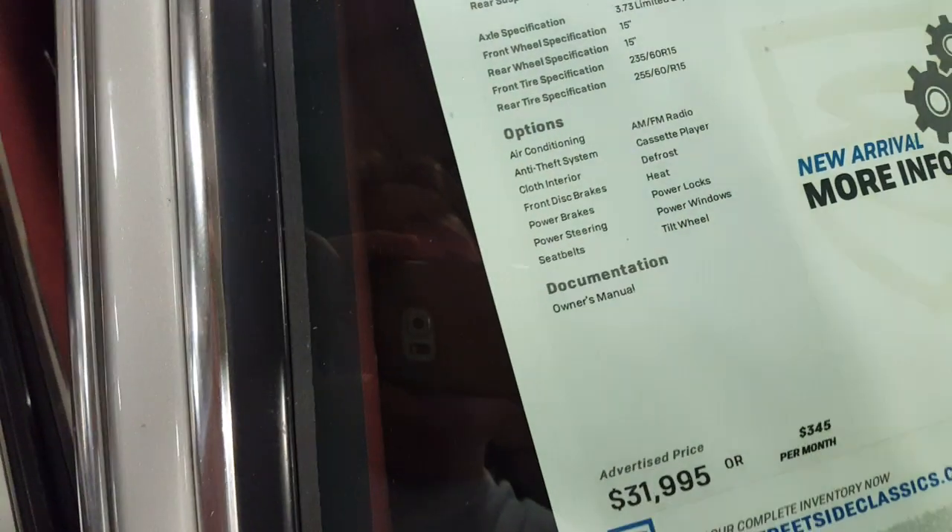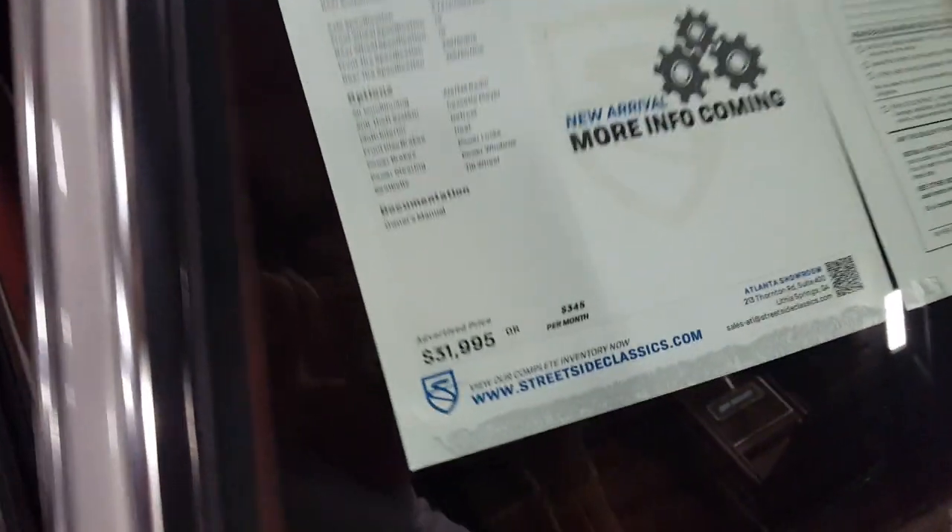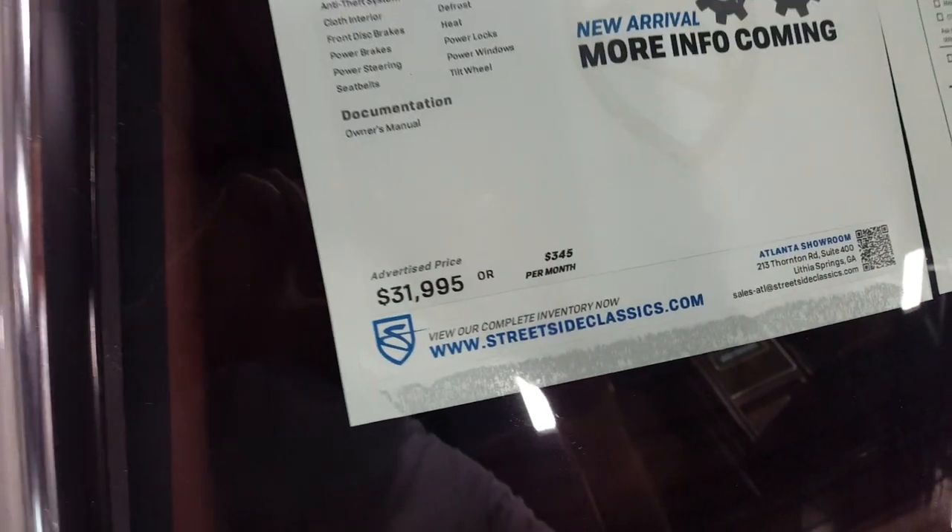How many miles is on it? It's got 54,000 miles, asking $31,900 for it. The paint on the top and the trunk — I'm not gonna lie to you — it's a little bit dull, so I guess it's the original paint on it.